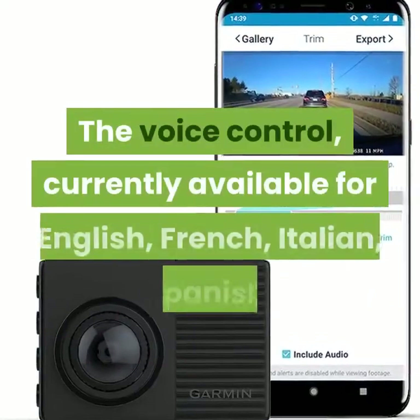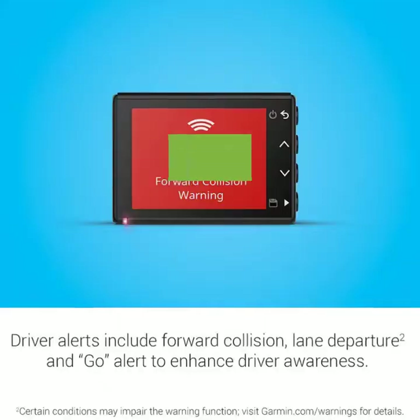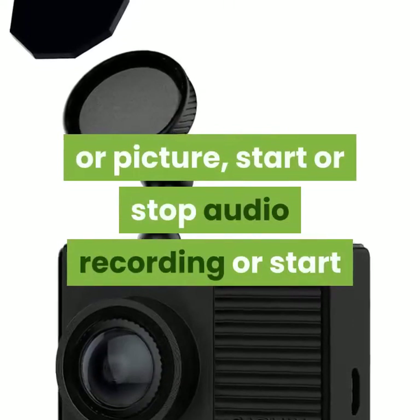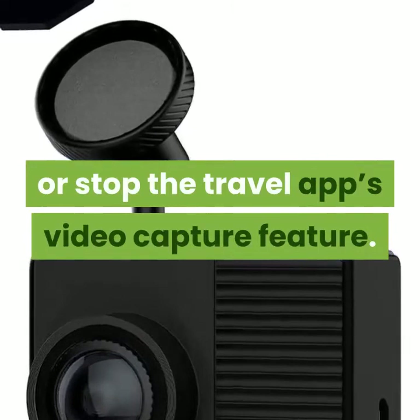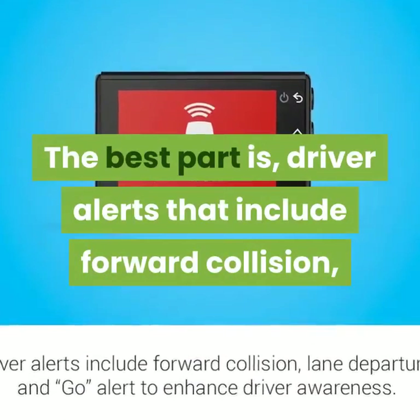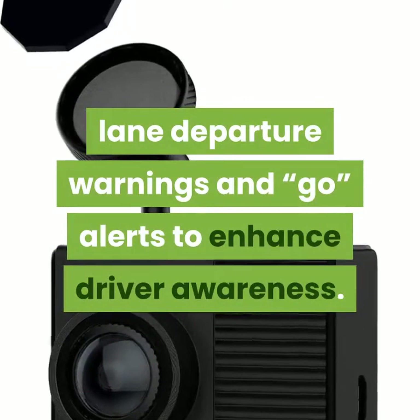The voice control, currently available for English, French, Italian, Spanish, German, and Swedish, allows you to easily save a video or picture, start or stop audio recording, or start or stop the travel app's video capture feature. Driver alerts include forward collision and lane departure warnings, and go-alerts to enhance driver awareness.